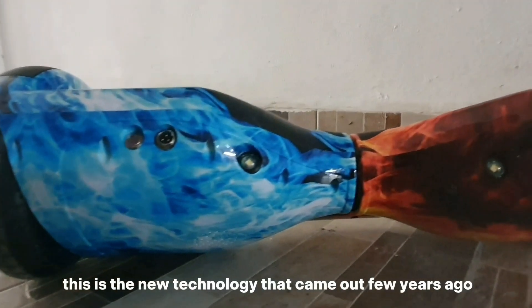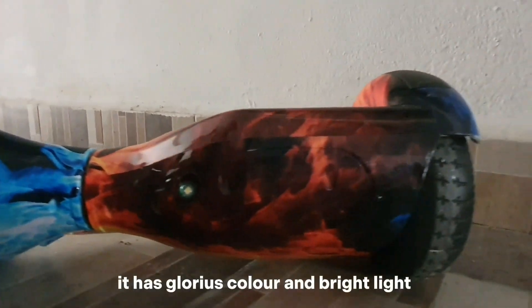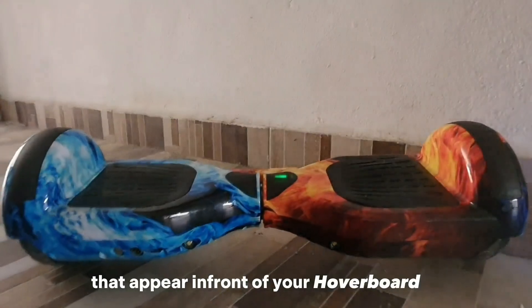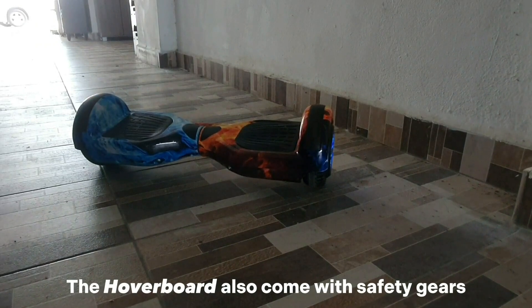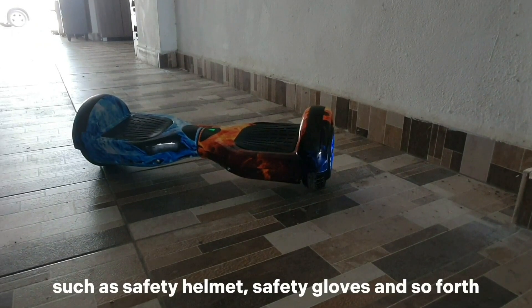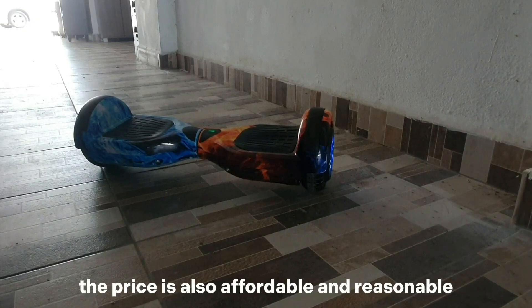This is the new technology that came out a few years ago — it's called a hoverboard. It has glorious color and bright lights to prevent you from missing anything that appears in front of your hoverboard. The hoverboard also comes with safety gears such as a safety helmet, safety gloves, and so forth. The price is also affordable and reasonable.